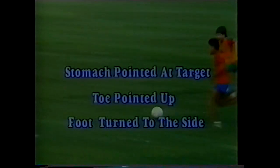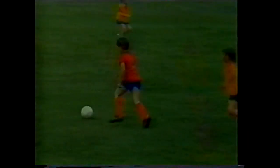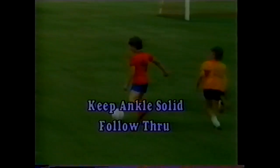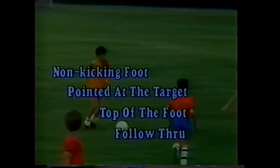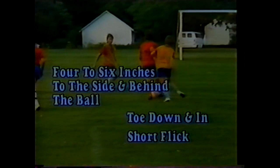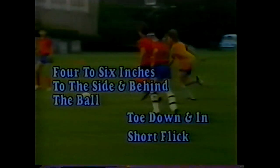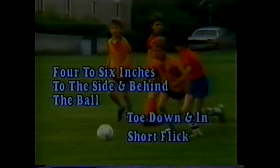When passing with the inside of the foot: stomach should point at the target, toes up with the foot turned to the side, keep ankles solid on contact, and follow through in the direction of the target. When using the instep, keep the non-kicking foot pointed at the target, strike with the top of the foot, and follow through. For the outside of the foot, keep the non-kicking foot four to six inches to the side and behind the ball; toe is down and turned in, and pass with a short flick toward the target.